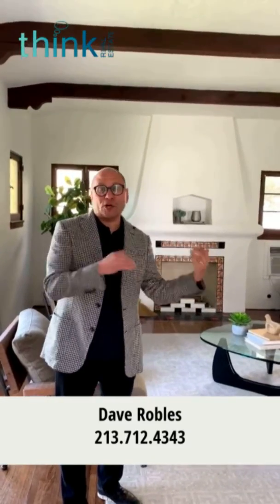Dave Robles from Think Real Estate, giving you a quick tour of what Curbed L.A. is calling one of the hottest houses on the market right now. It's 1308 Mercado in the Rossmoyne neighborhood of Glendale.